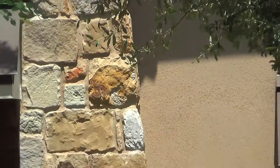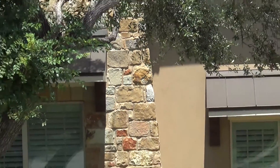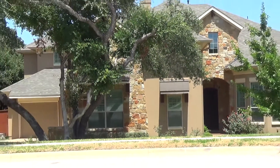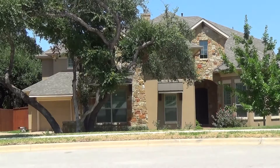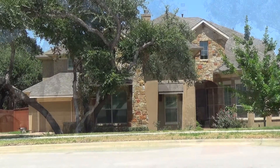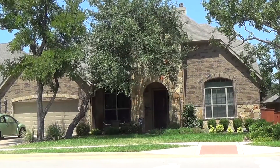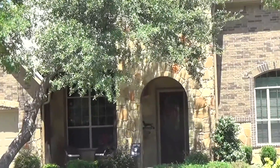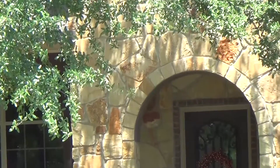The Ranch at Brushy Creek Homes are beautiful homes that showcase various stone and brick work. These homes range from $250,000 to $600,000, which gives you a wide perspective to find the right home for you. The homes range in size from 2,000 to 4,000 square feet, meeting anyone's needs.